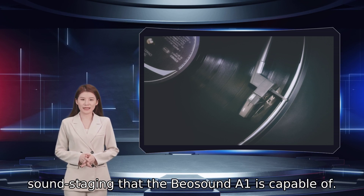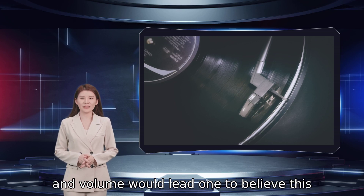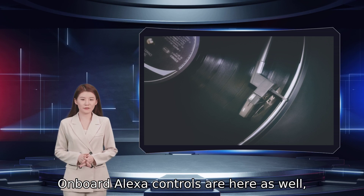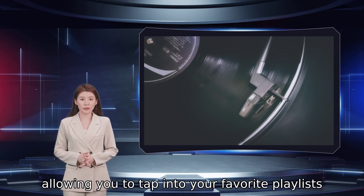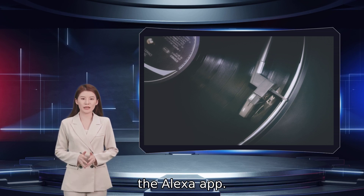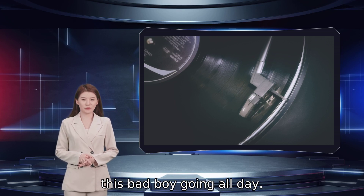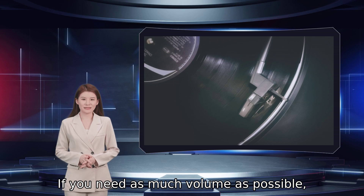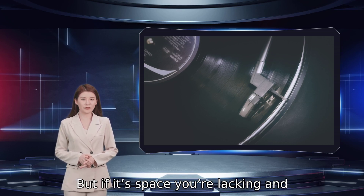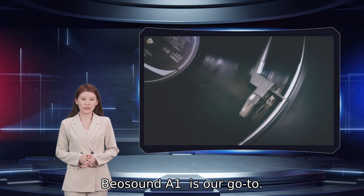You'll be hard pressed to find another portable speaker this size that provides the kind of elegant sound staging that the Biosound A1 is capable of. A mesmerizing balance of highs, lows, and volume would lead one to believe this speaker is actually much bigger. Onboard Alexa controls are here as well, allowing you to tap into your favorite playlists and artists with voice commands. Plus, 18 hours of battery life will keep this going all day. If it's space you are lacking and quality sound you desire, the Bang Olafsson Biosound A1 is our go-to.